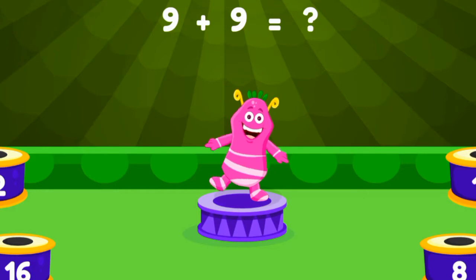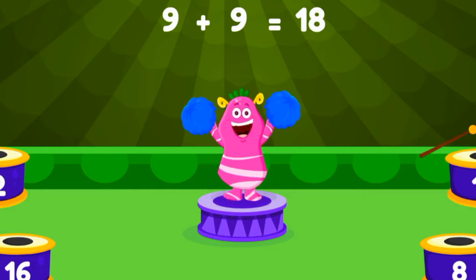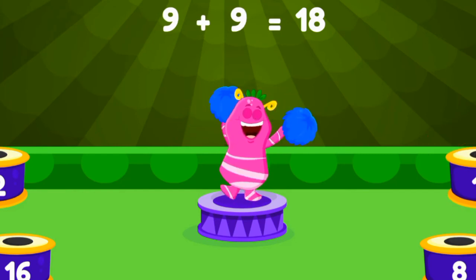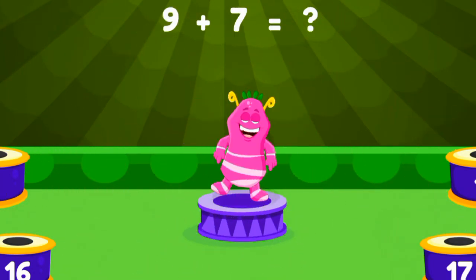Tap on the correct answer. Nine plus nine equals eighteen. Excellent! Thank you!